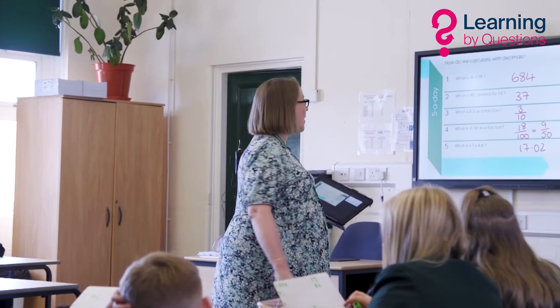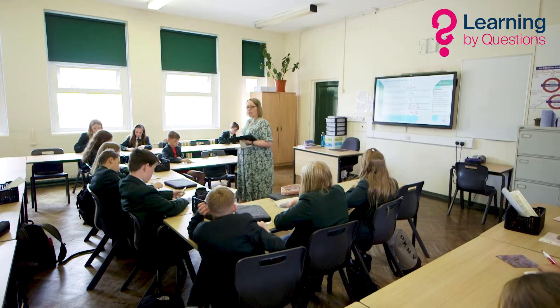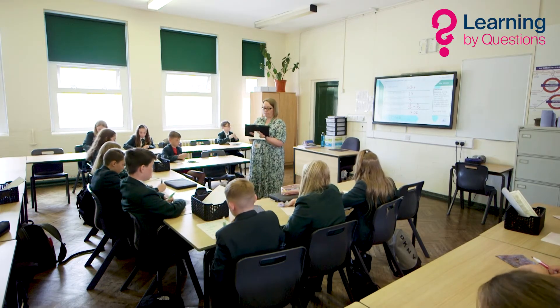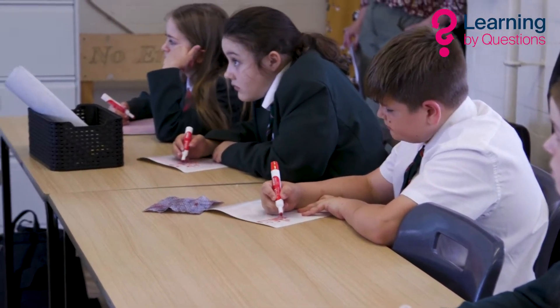The way we use LBQ doesn't really change once we get to Year 10 and 11 — we still use it very frequently in lessons. The question sets really do challenge pupils; we've found that the higher GCSE sets have some really good problem solving and reasoning questions that are making pupils think, and they really model the actual GCSE questions on the papers.